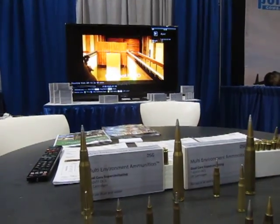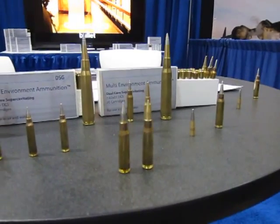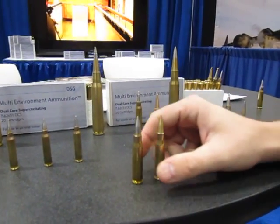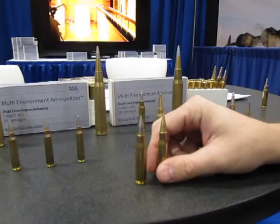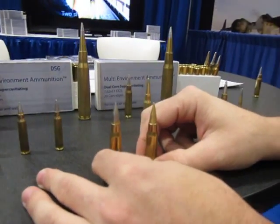All right, you're watching DefenseReview.com. I am back with Mark Basiak from PNW Arms, and we're going to talk about this round, which is the Super Sniper round. This is the Super Sniper ammunition from DSG, probably made here in Idaho, United States of America.